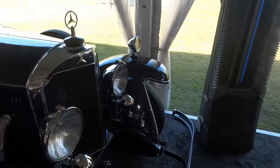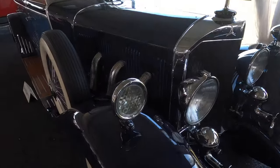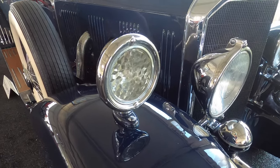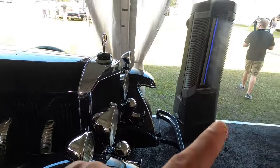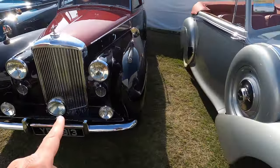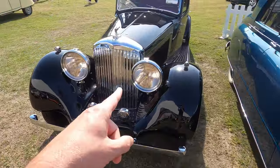Golly, look at that. 1928. The turn signals — or driving lights I guess they are — how intricate they are, and the lenses. Oh goodness. Bentley. Bentley. Bentley. Bentley. Not a Bentley.